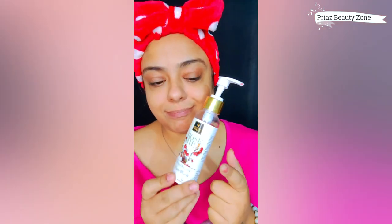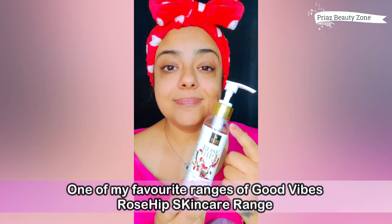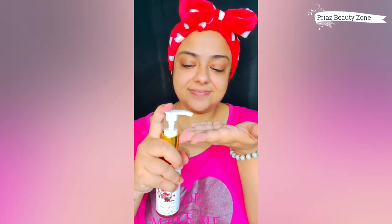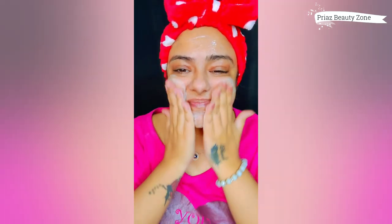Let's make our skin look dull no more and get it rejuvenated with the Rosehip range from Good Vibes. This is my favourite range of skincare, guys, because it cleanses your pores. I've taken a face wash with Rosehip and I have to massage for 30–40 seconds all over my face.